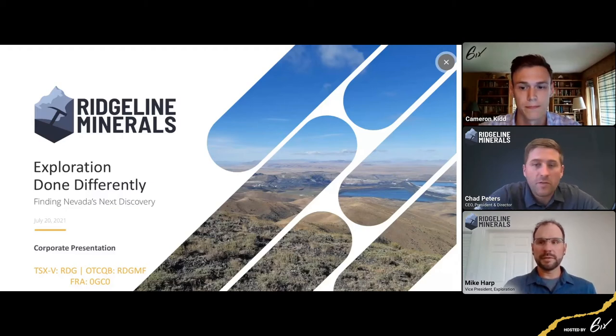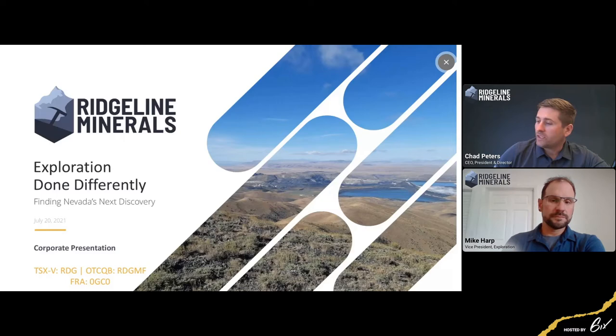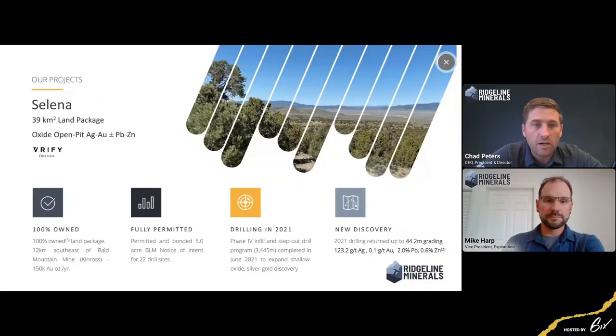Thanks Cam, and thanks everyone for taking the time to attend today. We just announced our last results from our Phase 4 drill program at Selina. With all the changes going on and the exciting high-grade polymetallic silver, lead, and zinc mineralization we've been hitting, Mike and I really wanted to walk through the model and talk about what gets us excited about the project and our plans moving into the fall and into more drilling in 2022. For those not familiar with Selina, it's a 39-square-kilometer land package. It used to be an oxide silver-gold play; now we see oxide silver-gold plus or minus lead and zinc, depending on where we're drilling. Lots of discovery potential, multiple deposit types, and the system just keeps growing.